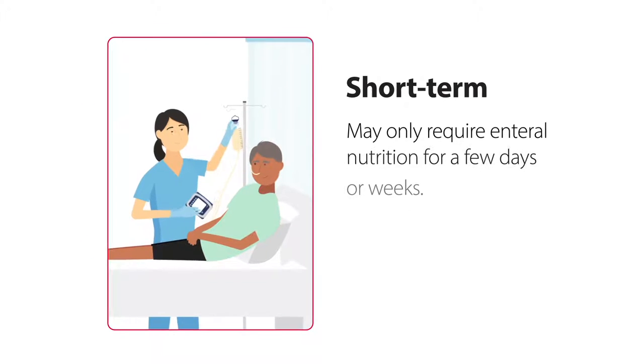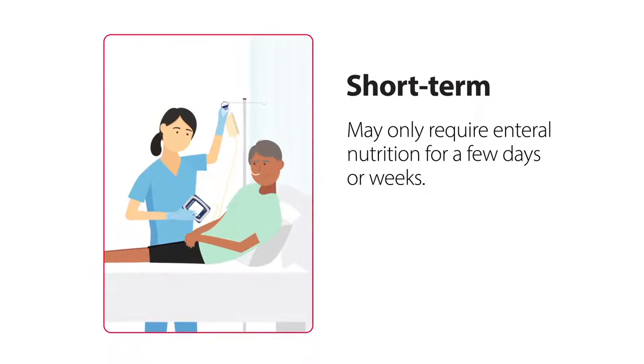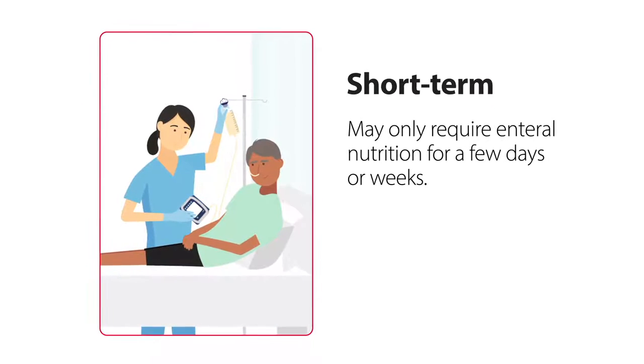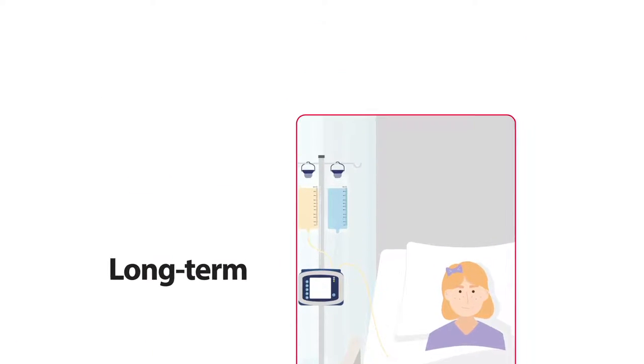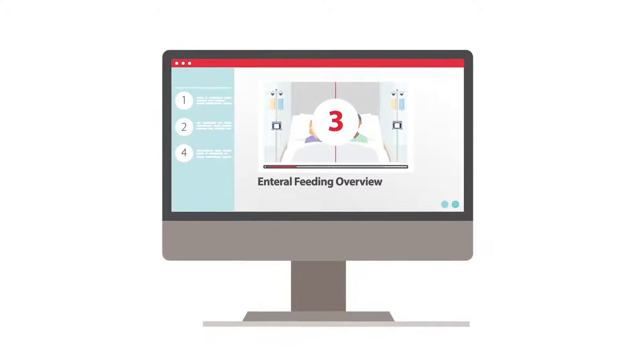Patients who receive short-term tube feeding may only require enteral nutrition for a few days or weeks, while other patients may need to transition to long-term enteral feeding, which is discussed in the third video of this series.